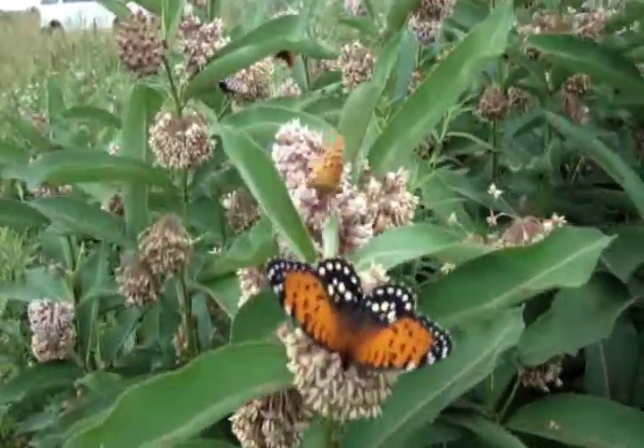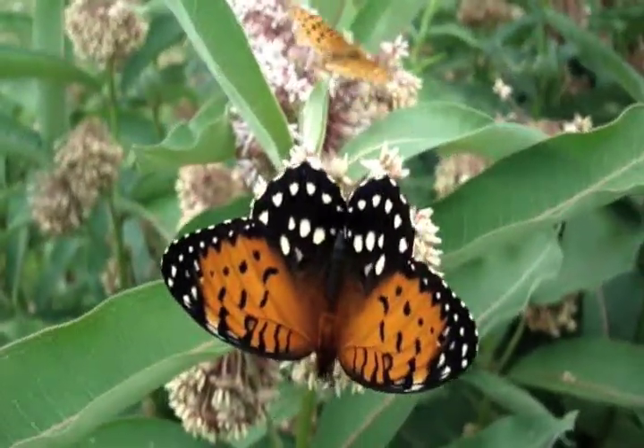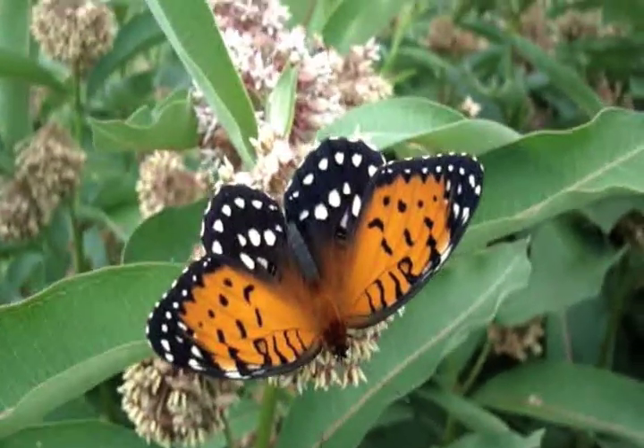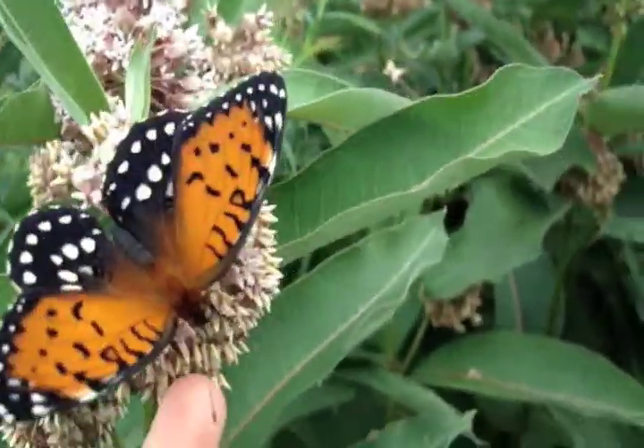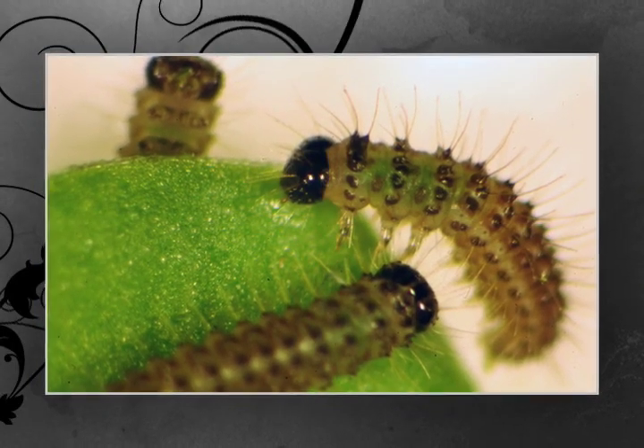Regal Fritillaries and other species of Fritillaries are sort of broadcasters with their eggs. They don't lay them directly onto the host plant — they just kind of fly along and drop them in the general area. But they are very vulnerable to weather conditions. They can drown in a single drop of water when they hatch. They're susceptible to a lot of molds and funguses, and some little whim of the weather can kill an awful lot of caterpillars pretty quickly, so the survivability is very low.